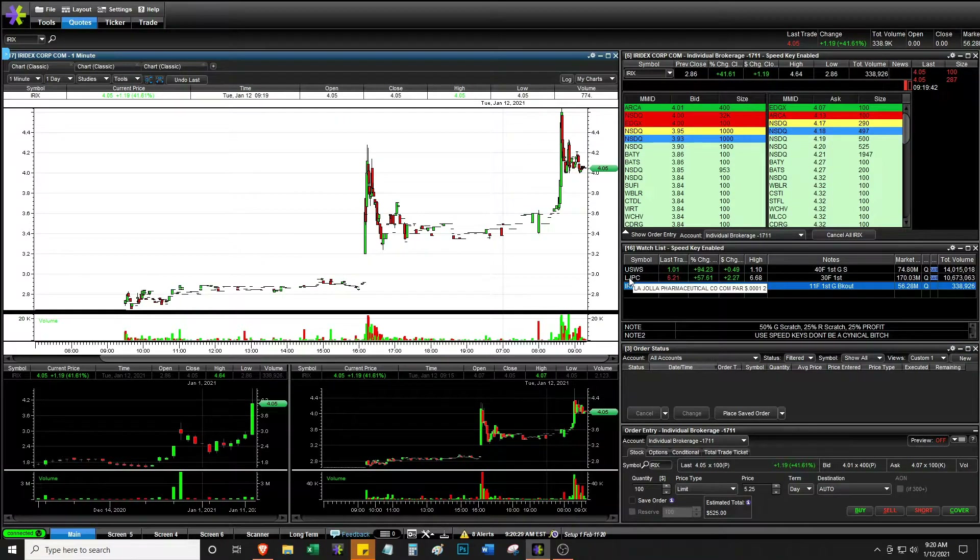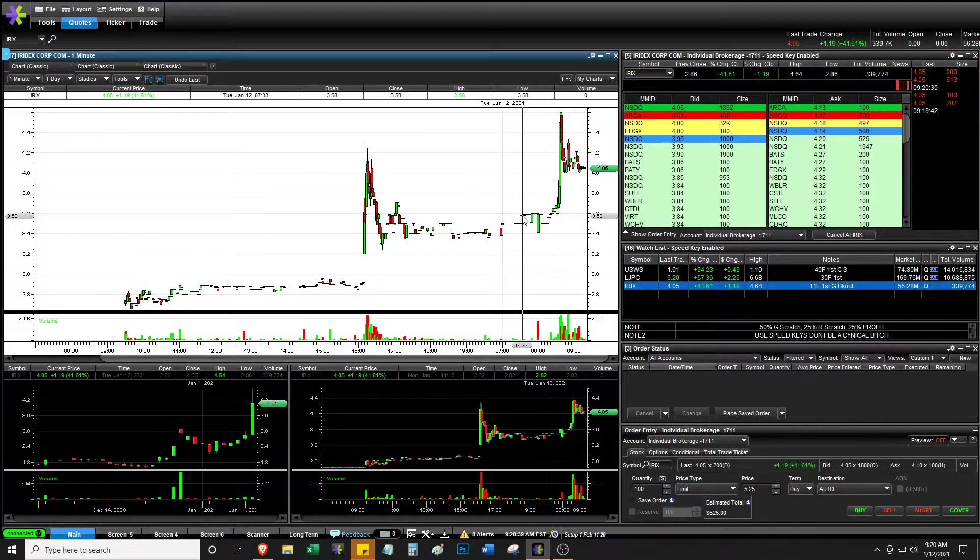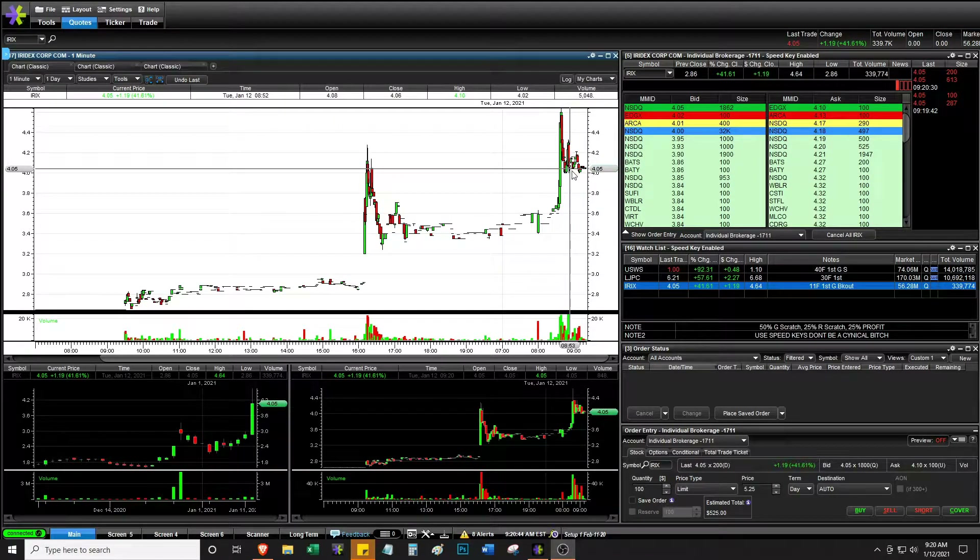These are the main stocks I'm going to be watching. I have some on the other screen — mostly older stocks I've looked at before, including BNGO, ALPP, and FTFT. I'm going to look at the chat and see if there are any other stocks I'd be interested in. Otherwise, this is all I have for right now.